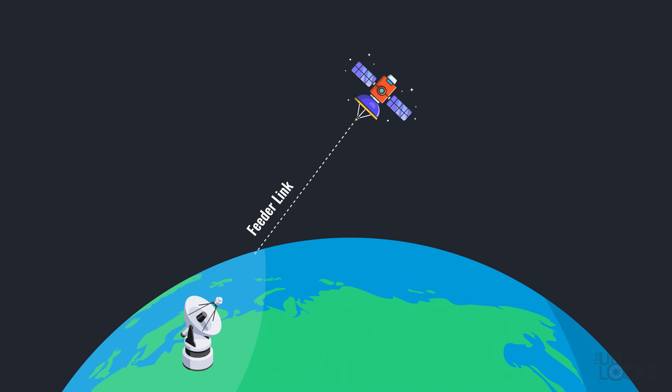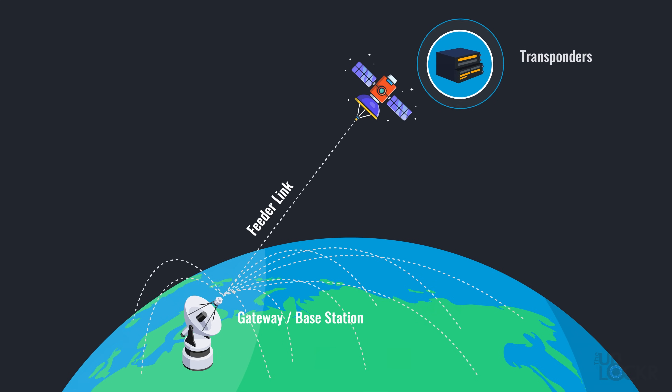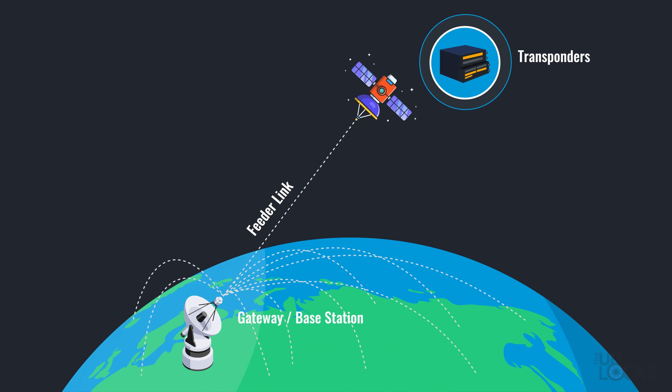Regardless of which orbit they are in, satellite communications works in a similar way. You have the satellite, which has a feeder link to a gateway or base station on the planet — think of this like the backhaul connecting the satellite to the internet. Then the satellite uses its transponders, which are transmitters and responders, to transmit and receive signal from devices and from the gateway, creating a data link between the device and, say, the internet.